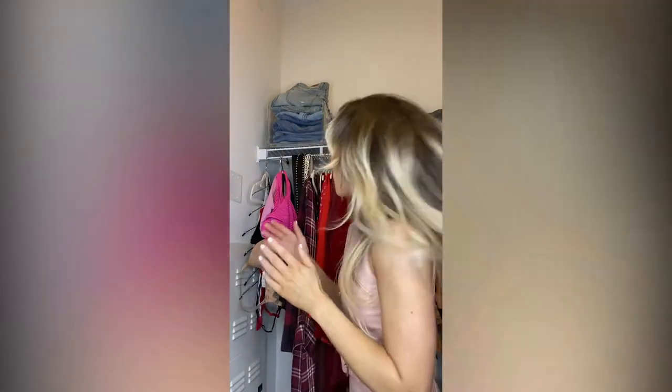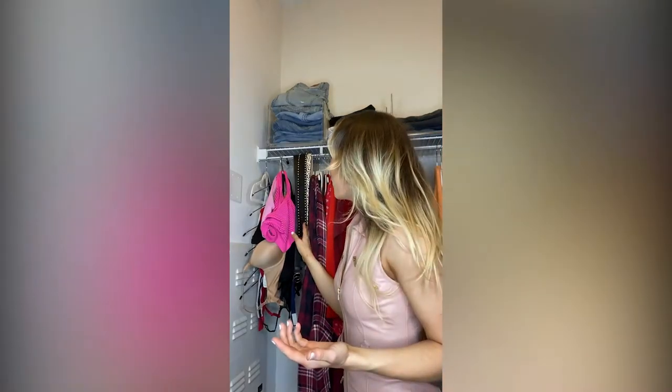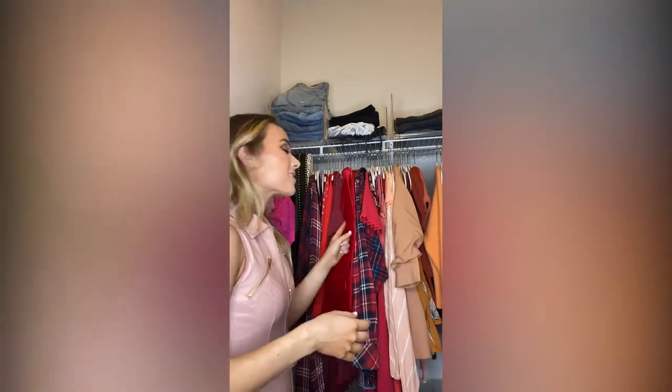After the bras, I have my belts — I hang them up here. It's just super easy and convenient, a good way to put up your belts. And then we start the rainbow.